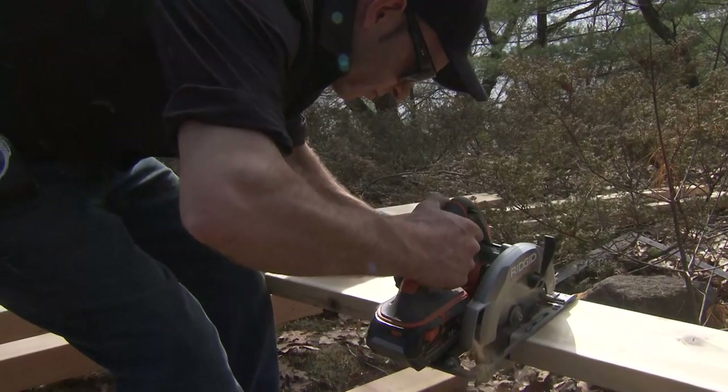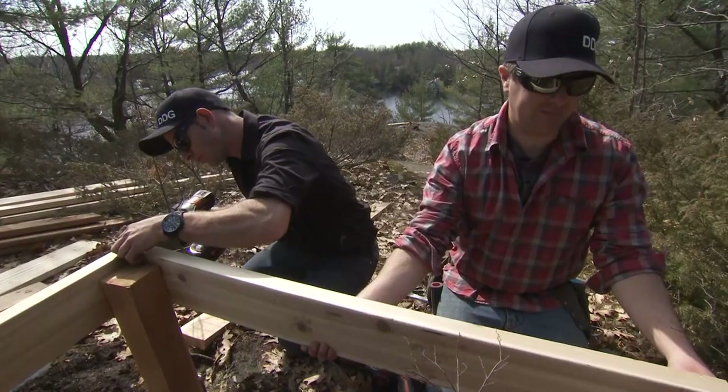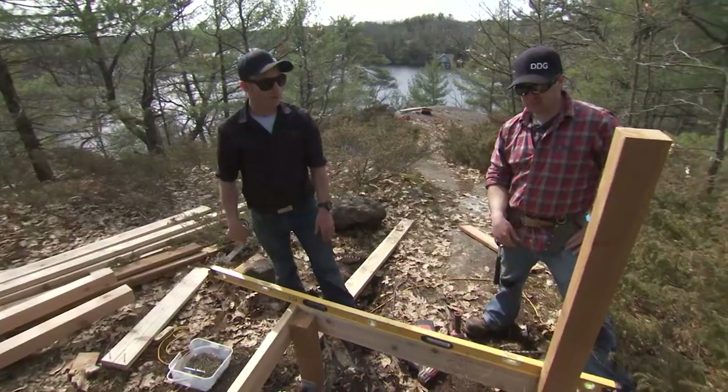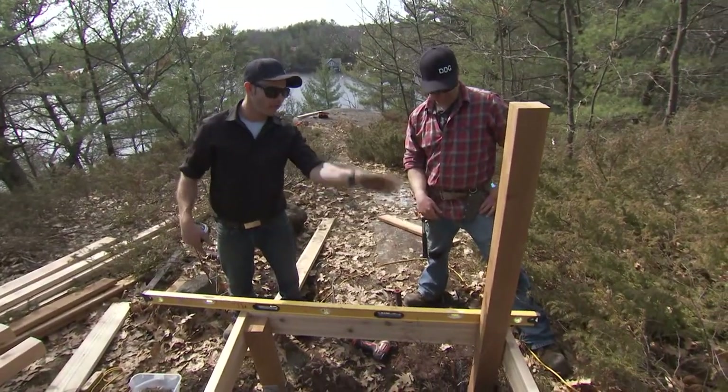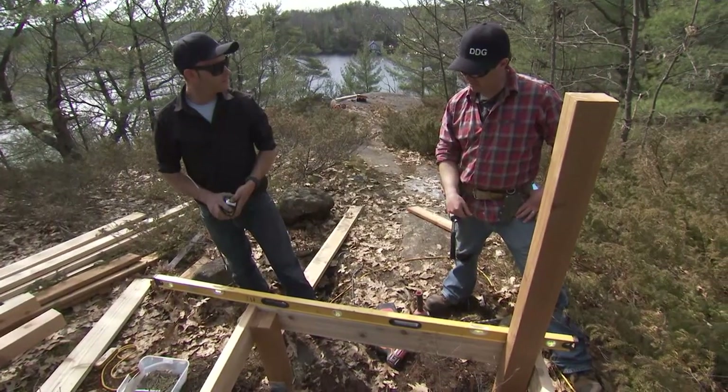The interesting part comes when we position it onto our frame, check all our heights and angles, and make sure we're good. We'll put some decking on this after, leaving one side extending upwards so we can put our handrail on top of it. Looks good, Dan — it's coming on.